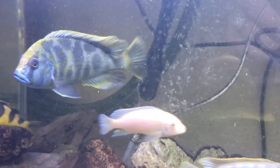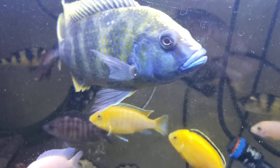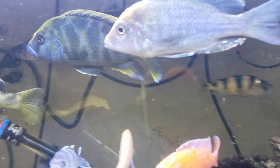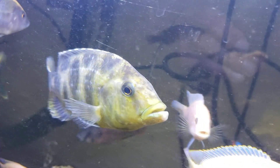Nimbochromis venustus is a Lake Malawi predator. They prefer the deeper water of the lake where they feed on other smaller cichlids. They can get quite big, up to 16 inches long.